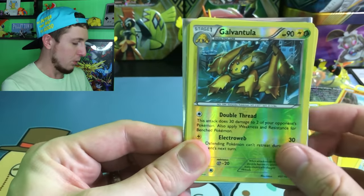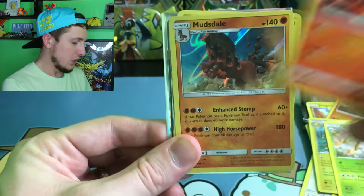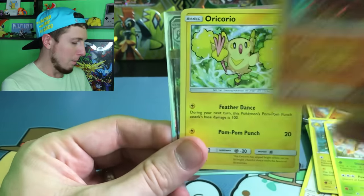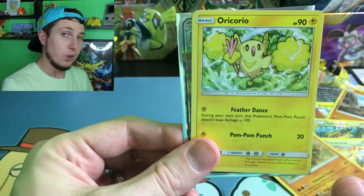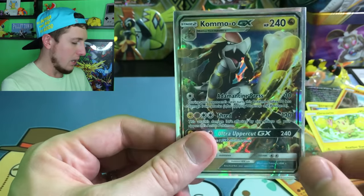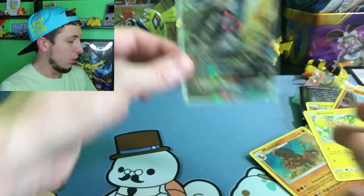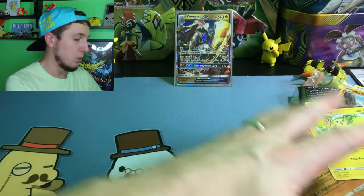Let's take a look at everything we pulled here: a Galvantula, a Volcarona, an Incineroar, a Holo Mudsdale, an Oricorio — hashtag down with Oricorio — and then we have our Kommo-o GX right there, the greatest pull that we got out of this Hidden Booster Pack series.